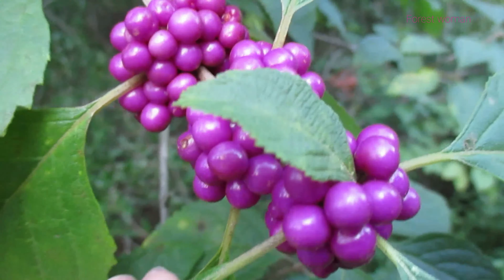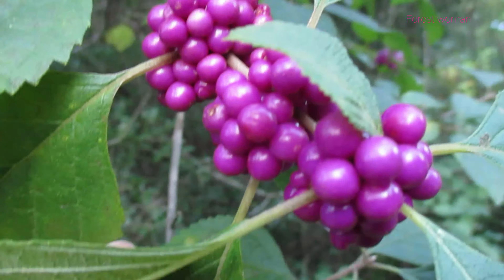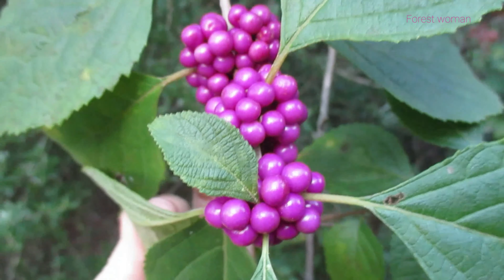They're gonna get even more purple. They're even more purple in real life than they are on my camera.